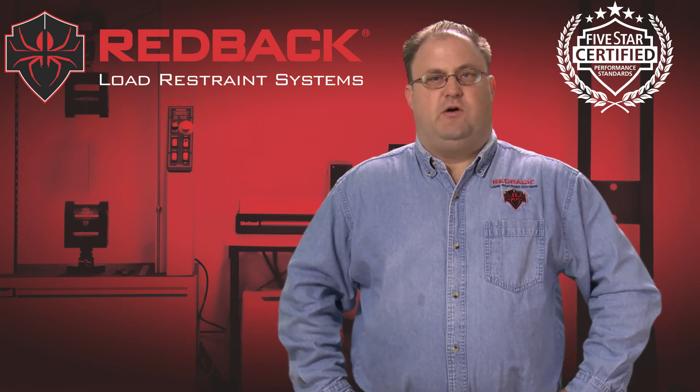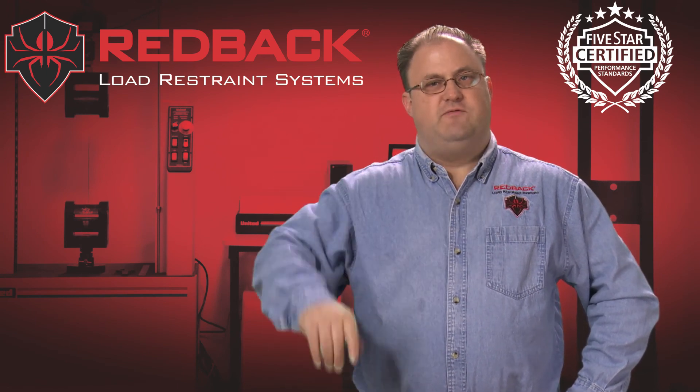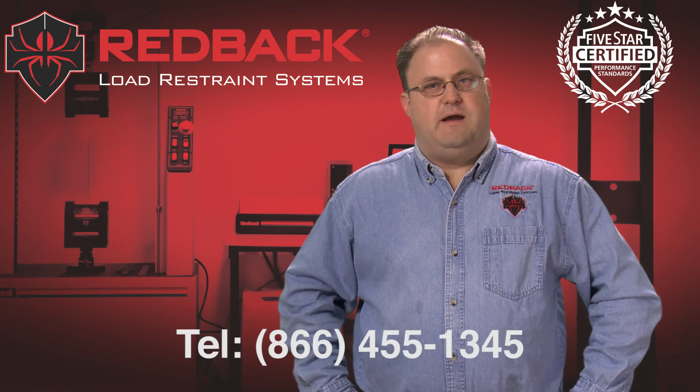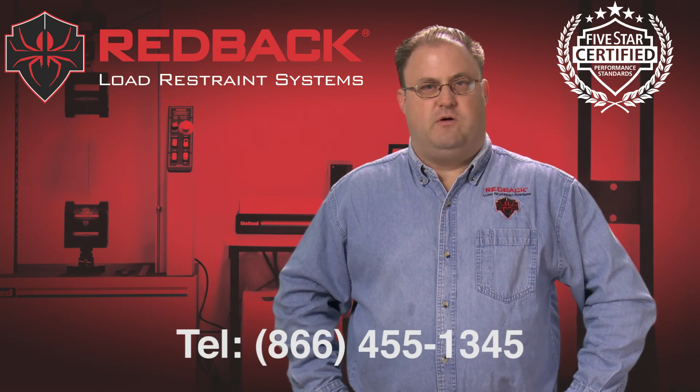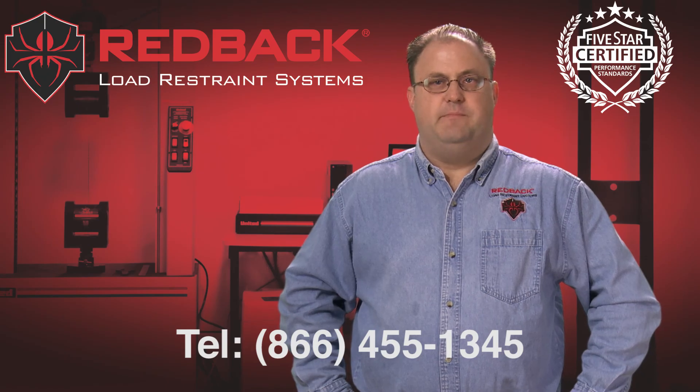This is just one illustration of how Redback strapping provides superior and repeatable performance. Is your strapping five-star certified? To learn more about Redback strapping and our five-star performance standard, give us a call or check us out on the web at Redback.com.